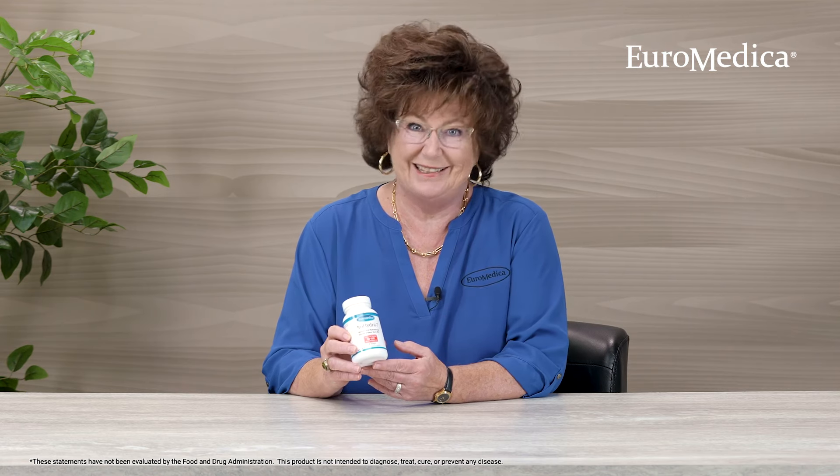If you have any more questions on Prohydra 7, I hope you'll feel free to contact us at Euromedica. Thank you.